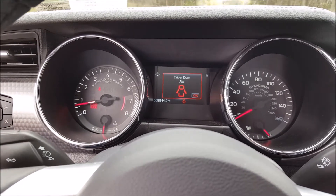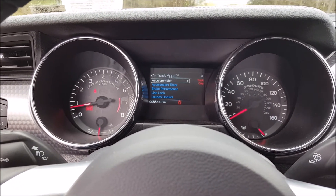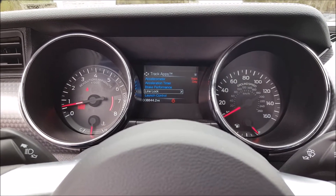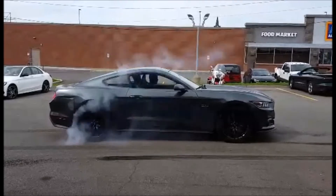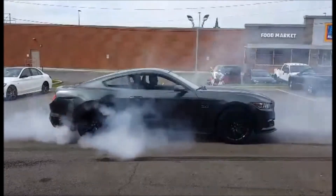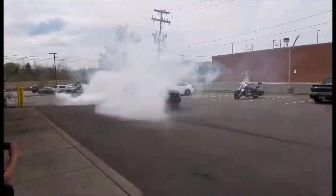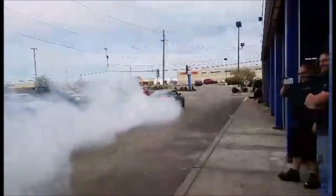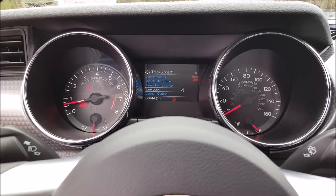I'm kind of a fan of the gauges. I really like that you have all these track apps going on. I tried LineLock for the first time ever the other day, and I've got to say it was actually pretty cool.